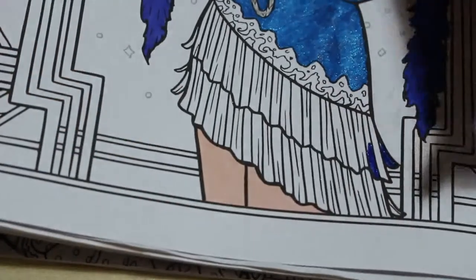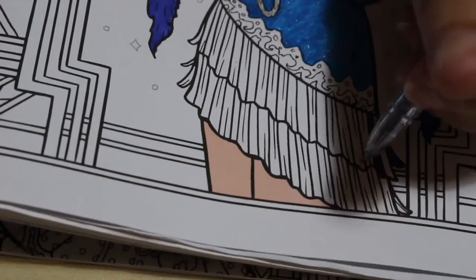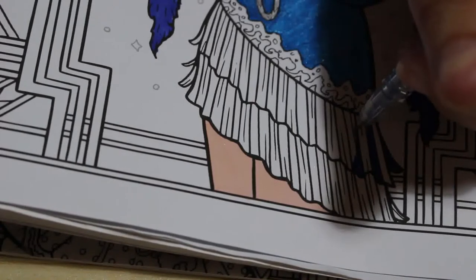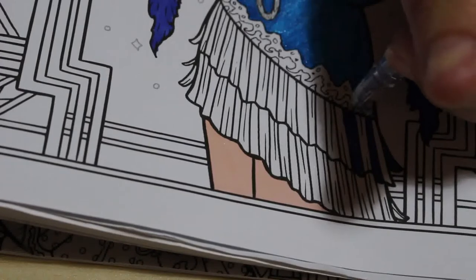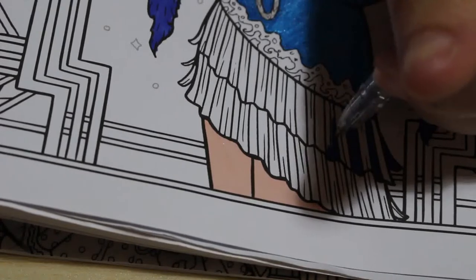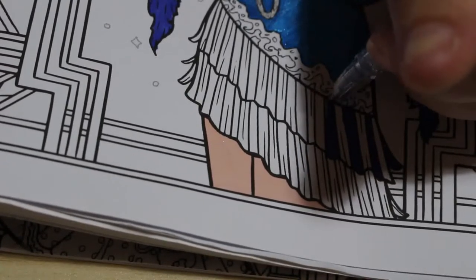So how are you? Are you all okay? How are you keeping at the moment? I hope you're all having a lovely August. Can't believe it's August already. Have you been colouring much in the last week or are you too busy doing other things because the weather's not too bad?